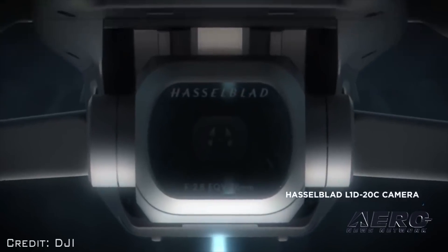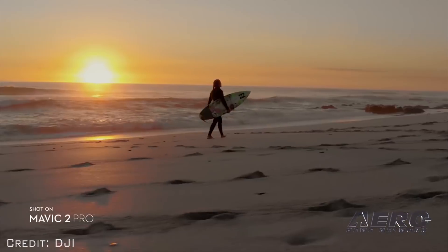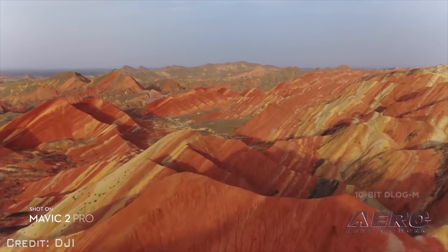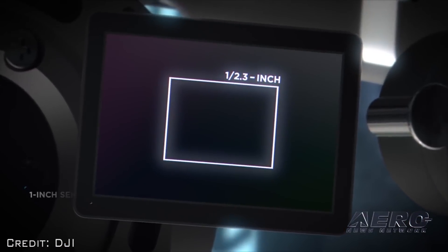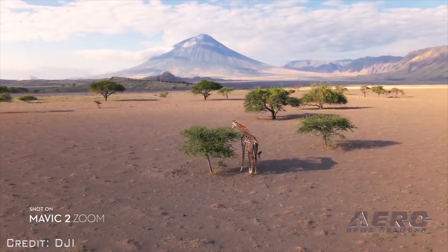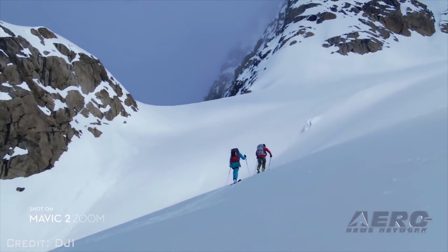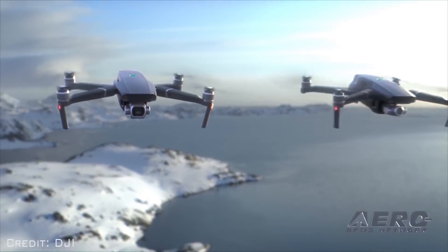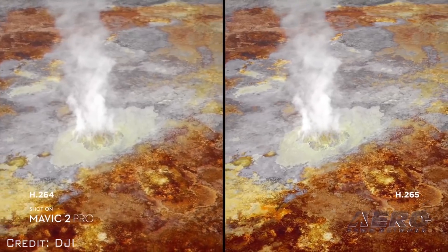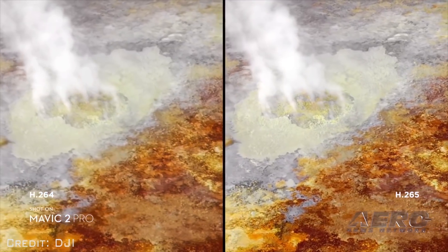The Mavic 2 Pro is the first drone with an integrated Hasselblad camera, housing a 1-inch CMOS sensor with a 10-bit D-Log M color profile. Powered by a 1/2.3-inch CMOS sensor, the Mavic 2 Zoom is DJI's first foldable consumer drone with zoom, combining 2x optical zoom with 2x digital zoom. Both cameras capture 4K Ultra HD video, recording at a maximum bitrate of 100 megabits per second using the H.265 compression codec.